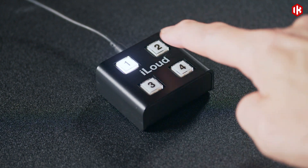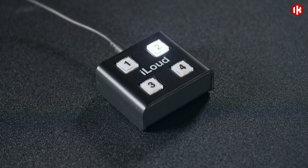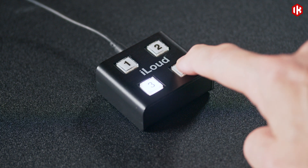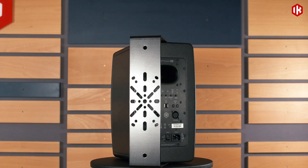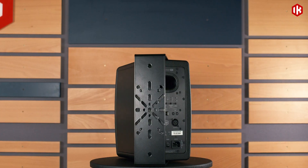The iLoud Precision remote control lets you switch ArcX profiles, manage calibration, or perform quick actions like mute and dim — all from your desk. And for immersive setups, our mounting brackets make installation easy, secure, and flexible.